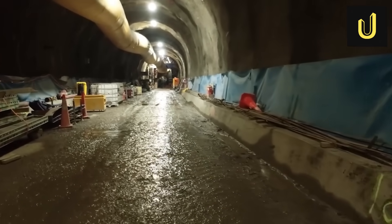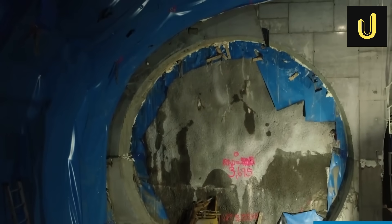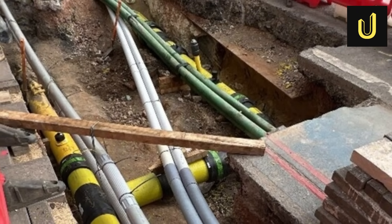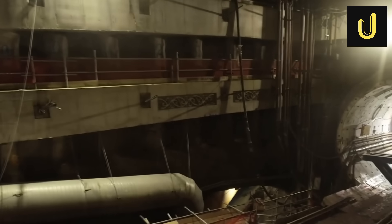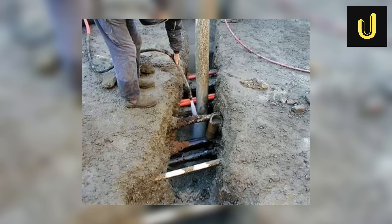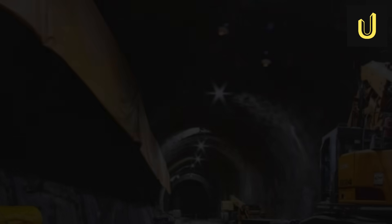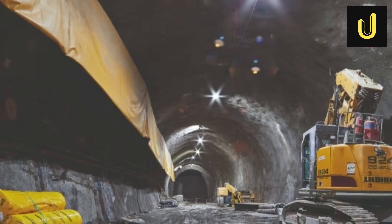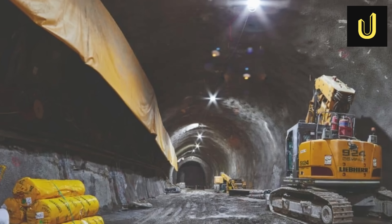Before any major digging could start, engineers faced a huge, often unseen challenge: moving existing underground pipes, cables and wires. This is called utility diversion. They had to dig many small holes, sometimes called potholes, to find these hidden utilities, because old maps were often inaccurate. This meticulous process was like a giant treasure hunt, crucial for clearing the path for the new railway and ensuring that essential services like stormwater, electricity and telecommunications were not disrupted.